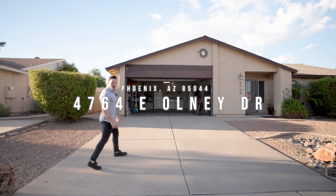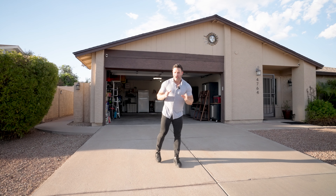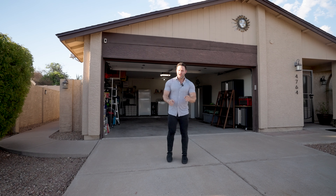This is 4764 East Olney Drive, and first off, you cannot beat the location here. We're in the corner of a cul-de-sac with no HOA. This home has three beds, two baths, a new roof, and new paint in 2018, both inside and out.